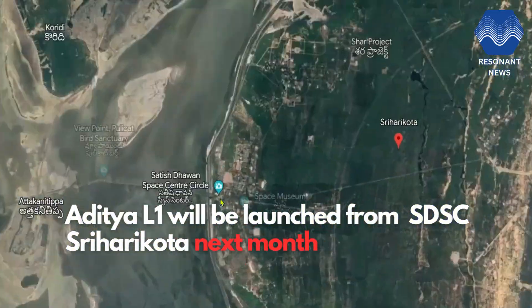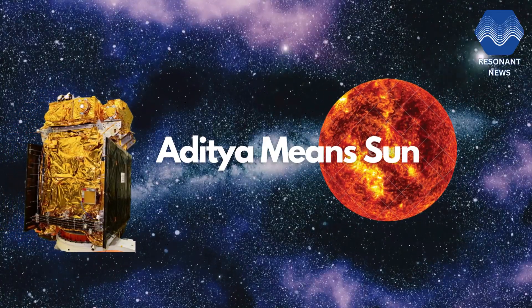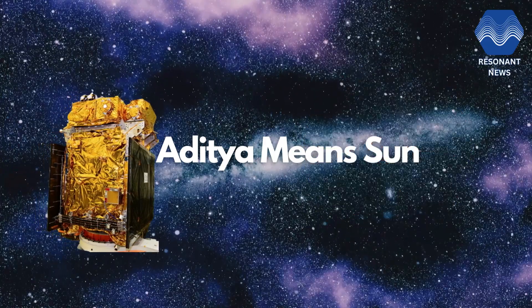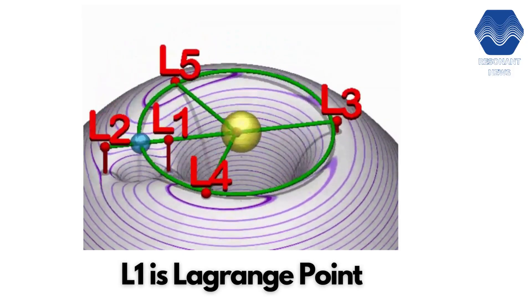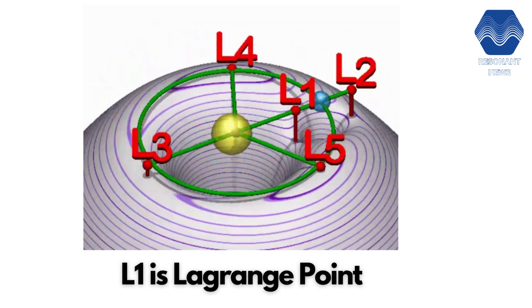Let us begin with Aditya L1's name. Aditya means Sun in Sanskrit, while L1 is Lagrange point. To understand what Lagrange point is, let us hear this NASA scientist.